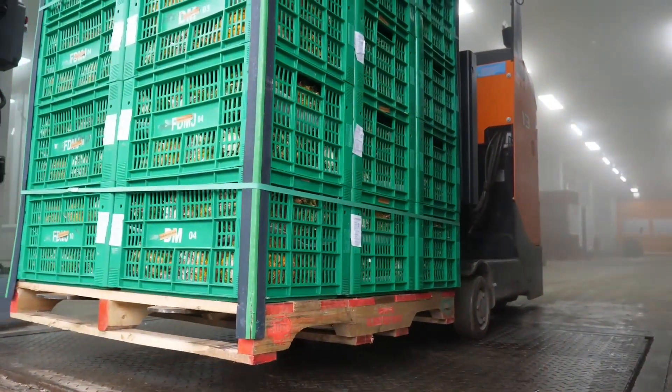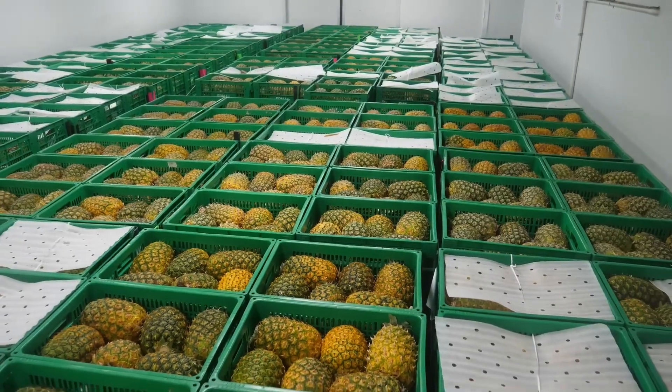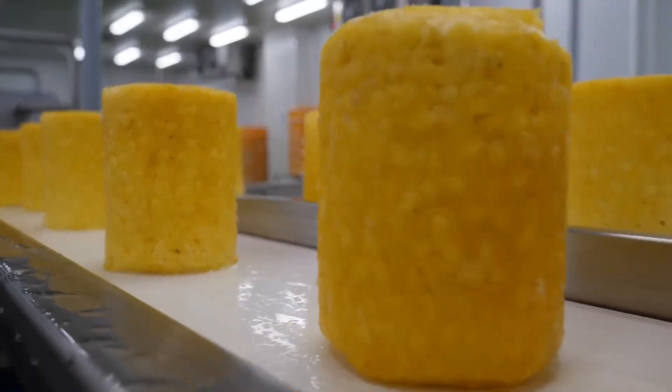Pineapple production not only meets domestic demand, but is also exported to major markets such as China and Japan.